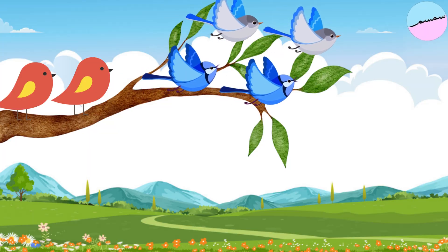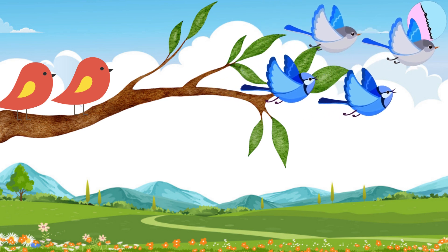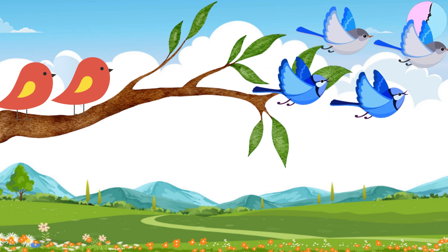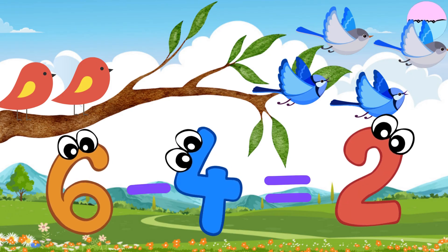There are six birds on a tree branch. Four of them flew away. How many birds are left on the branch? Six birds minus four birds equal two birds.